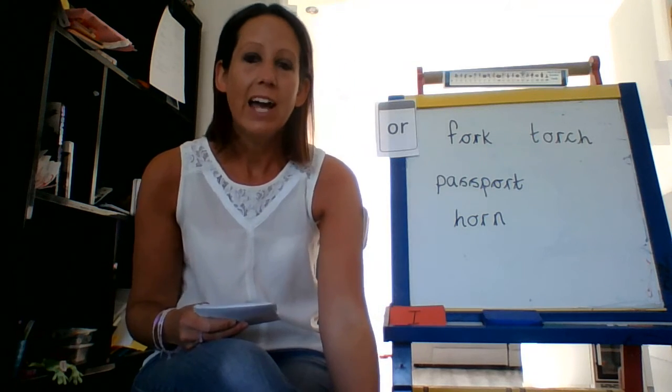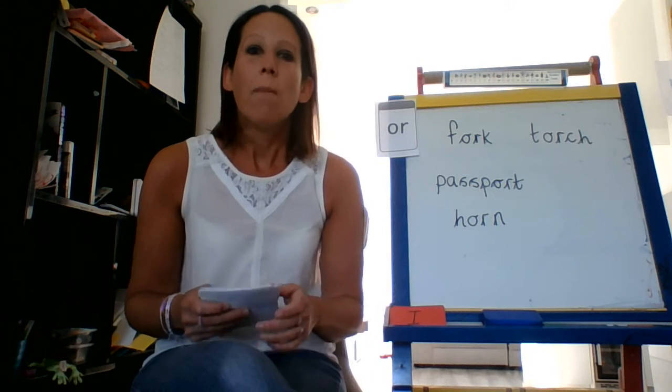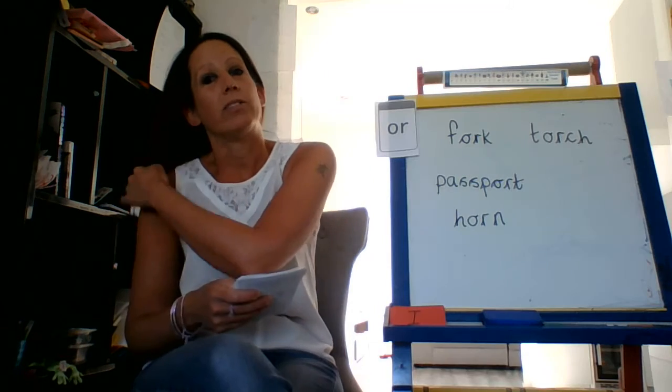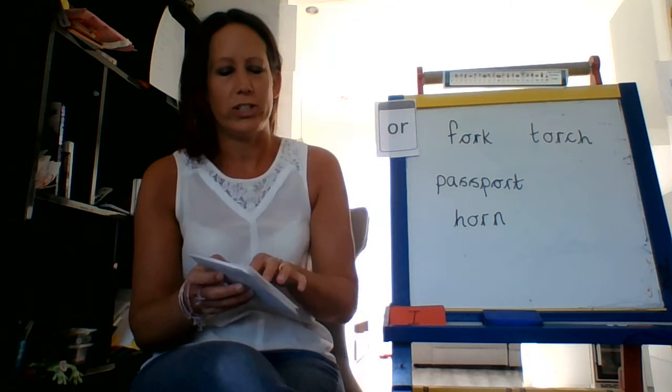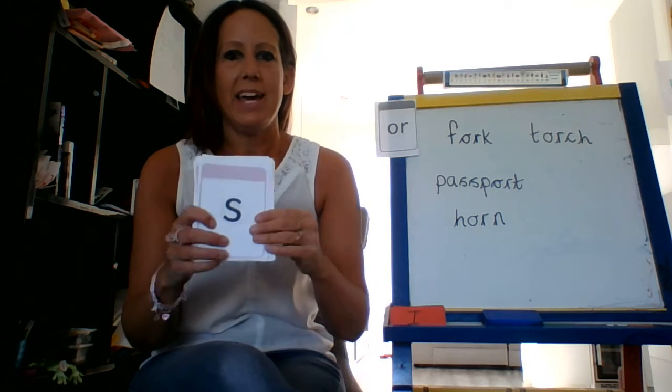For phonics today, we've got a brand new sound. But first of all, we're going to practice some of our speed sounds. You're so good at all these. Let me hear you.